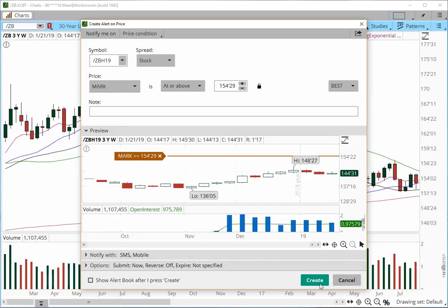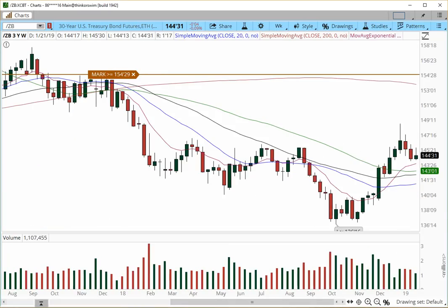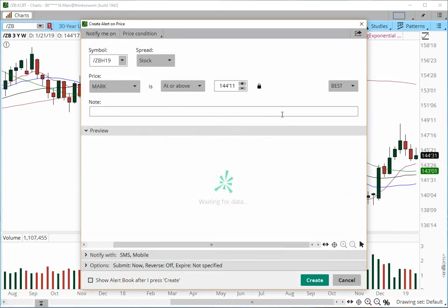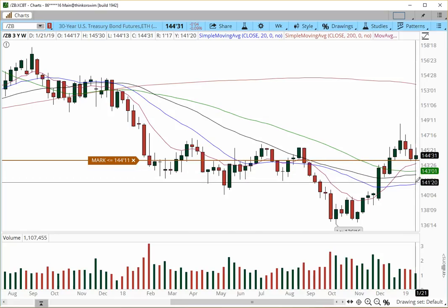If we break over the 155 level we're going to break higher. And if we break below the 144 lows we're going to continue back lower, but the ride is going to be bumpy because we have a lot of support underneath at different levels — the upper 143s, the lower 143s, into 142, into 141. It's going to be a super bumpy ride all the way into the 142 and 141.